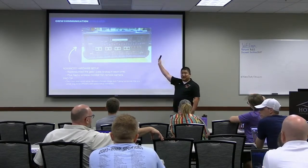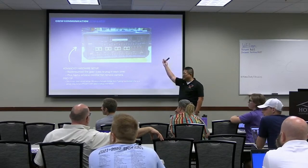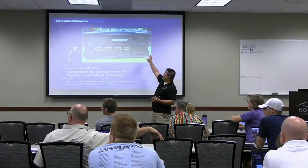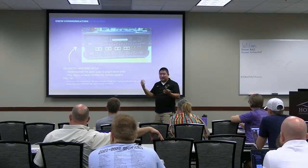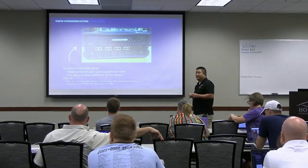This is similar to the ATEM Mini Pro, which would have four HDMI. If you think about it in terms of the buttons on the front, it's similar to that except this is rack-mount.